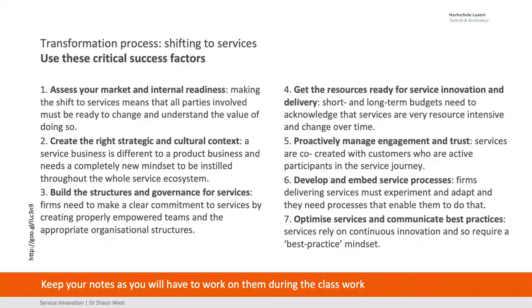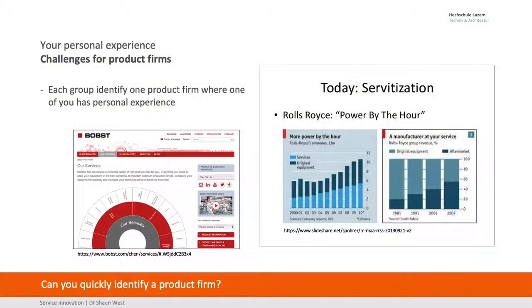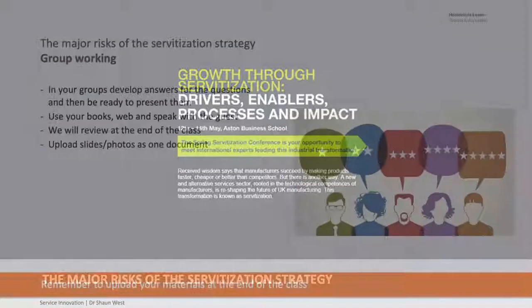Continually optimize your services and communicate what best practices are within the firm. So what I want you to do: take a firm — I've got Bubst here, I've got Rolls-Royce. Go and find a firm, perhaps one that you work for, and go through those questions.